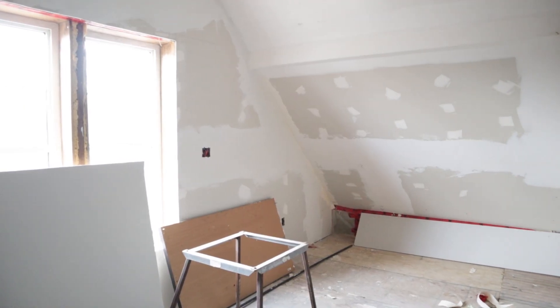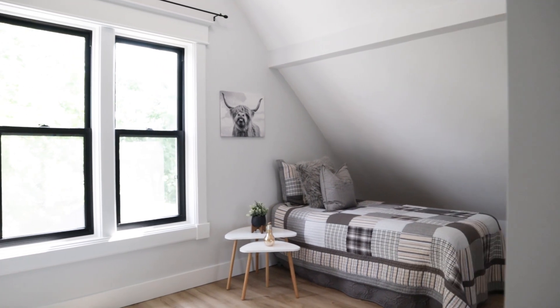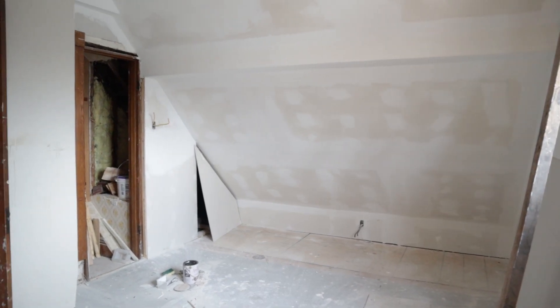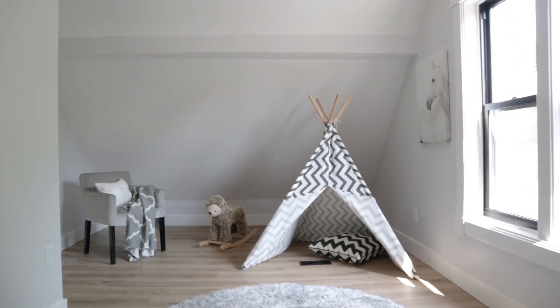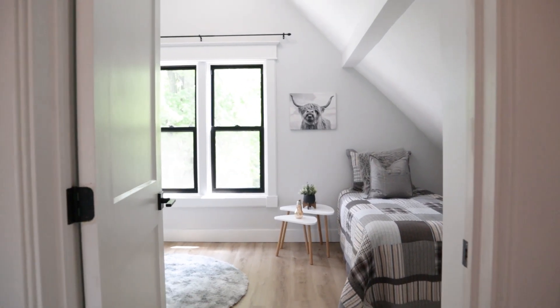Upstairs, the previous owner was doing all sorts of weird renovations. In the master bedroom alone he wanted to have three fans like two feet apart — it wouldn't even work, you can't do that. So we had to rip off all the drywall and take away all his boxes. It made no sense. Luckily we have the skills and expertise to remove bad handyman work, and it made the ceiling look a lot cleaner.